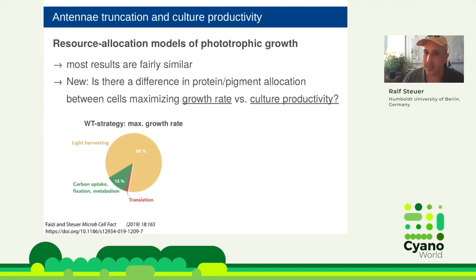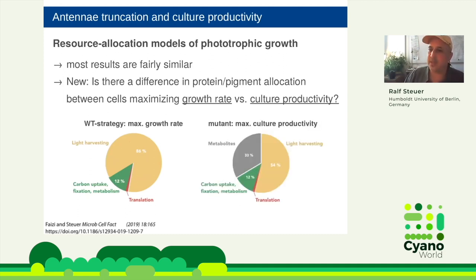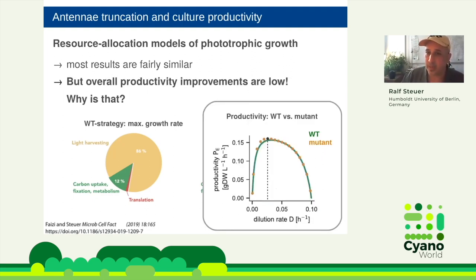Comparing wild-type (maximize own growth rate) versus culturally productive cells (maximize culture-level productivity), we see that socialist cells have a massive reduction in light harvesting investment and in turn the culture as a whole gets much denser. This is exactly the antenna truncation concept: truncate the antenna, each individual cell is more efficient, you have more cells for the same light, and there is an overall improvement in cultural productivity.